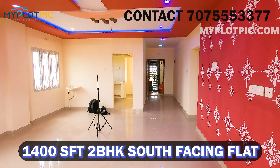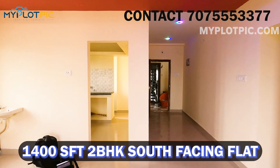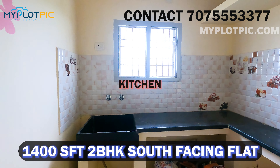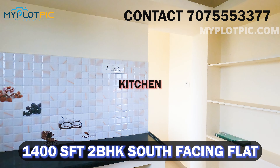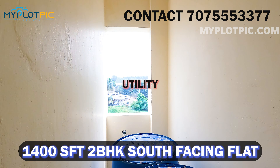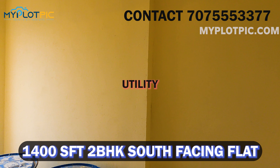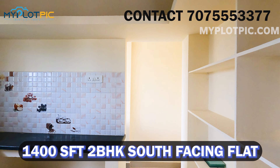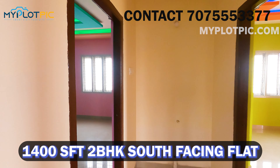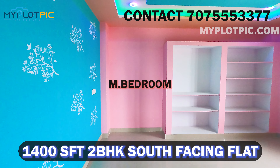This flat has a false ceiling. Now let's look at the kitchen area — attached utility area and kitchen cupboards are present. This is a total 2-bedroom flat. Now let's look at the master bedroom.